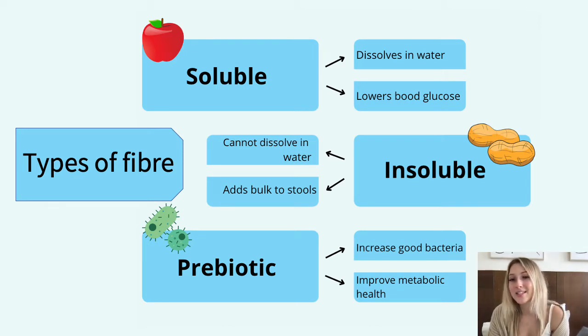Examples of prebiotic fibers are fructans and galactooligosaccharides, which include chicory root, Jerusalem artichoke, asparagus, bananas, leeks, onion and garlic. But these are all high in FODMAPs. So unfortunately for people with IBS, we need to be more careful when choosing prebiotic fibers, as all of these wonderful healthy prebiotic fibers are actually high FODMAP, which can make them really problematic.